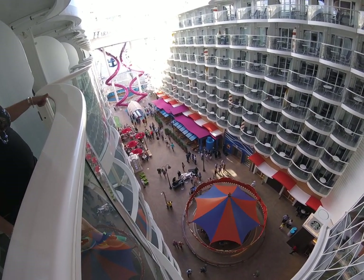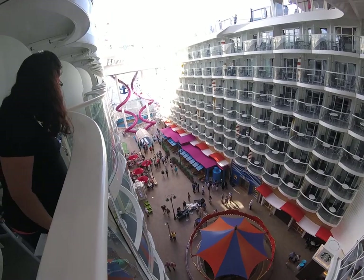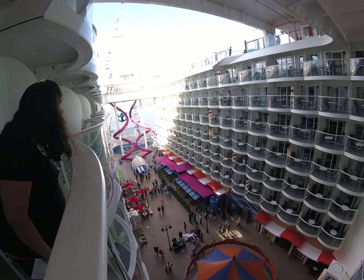Looks like Johnny Rockets down there. Café and all the food. And that is the brand new slide.